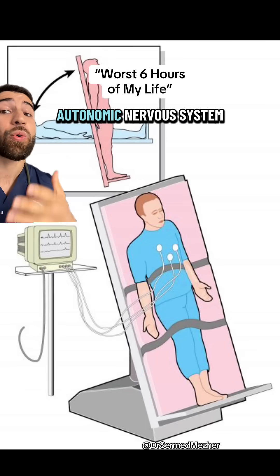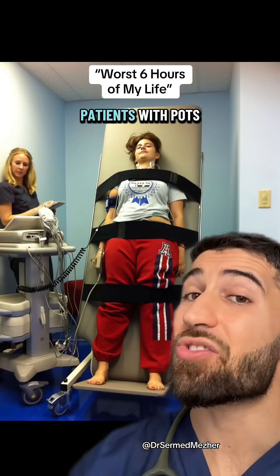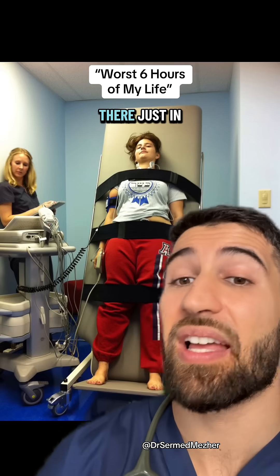At this point, it's checking how well your body's autonomic nervous system — the one that controls your fight or flight response — is adapting to the new position. In this position, patients with POTS can usually develop symptoms within just a few minutes.